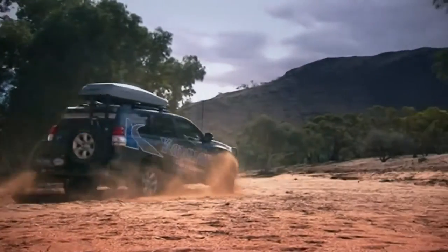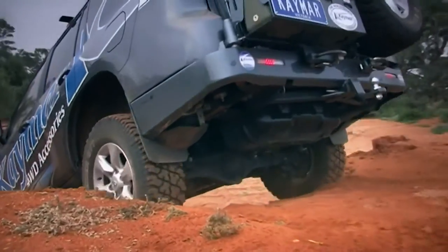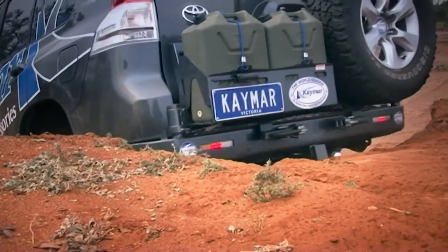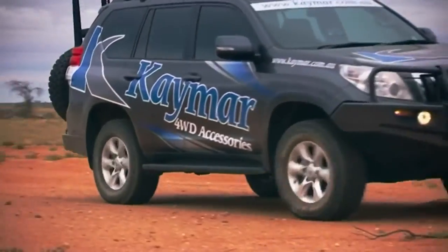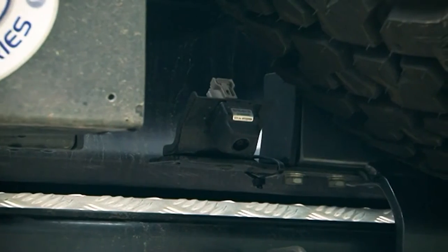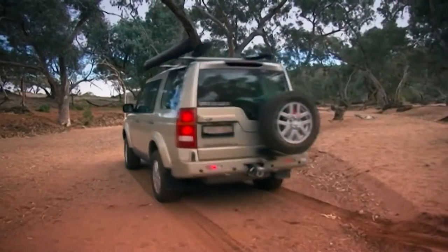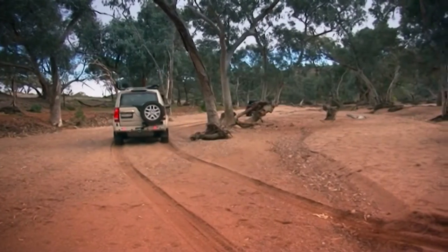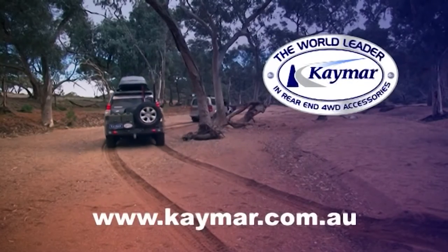Sometimes the front runners lead from behind, and when it comes to protecting your rear, Kmart are world leaders in rear-end protection and towbar combinations. The just-released Prado 150 is no exception, with a bar designed to follow the car's lines and work with your sensors and factory camera. For the best in rear-end protection, trust Kmart. For more info go to kmart.com.au.